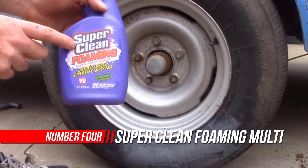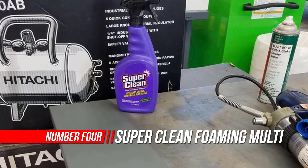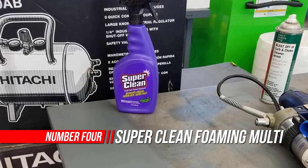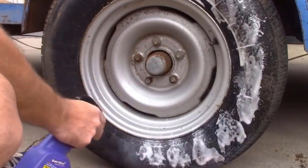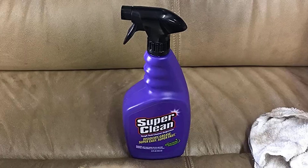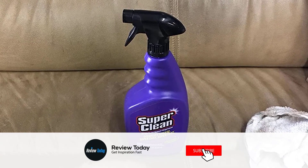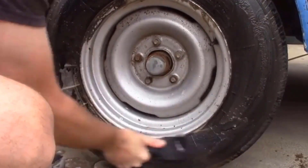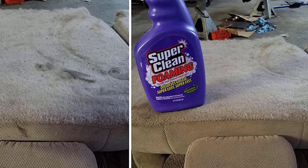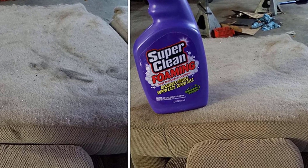Number 4: Super Clean Foaming All-Purpose Cleaner. Super Clean Cleaner Degreaser is available in a 32-ounce spray bottle, 1-gallon, 2.5-gallon, and 5-gallon bottles for bigger jobs and cost savings. It dissolves grease on contact and quickly removes grime, oil, wax, dirt, and tar. Industrial strength, yet biodegradable and phosphate-free. Use powerful Super Clean Cleaner Degreaser at full strength for your toughest tasks, or dilute it for your everyday messes and save money.